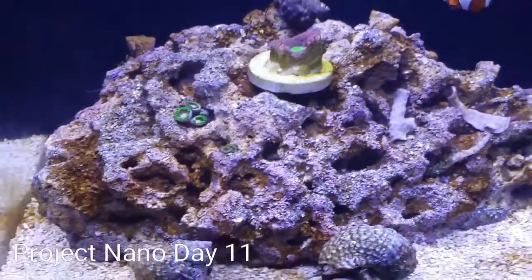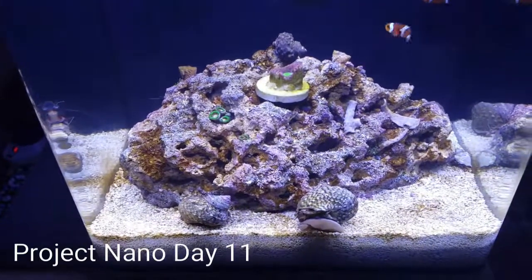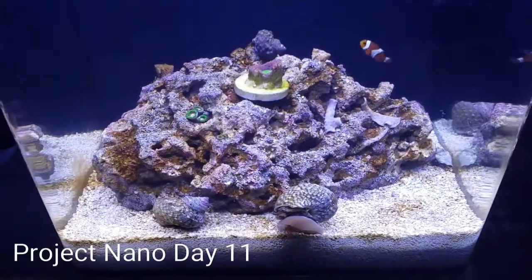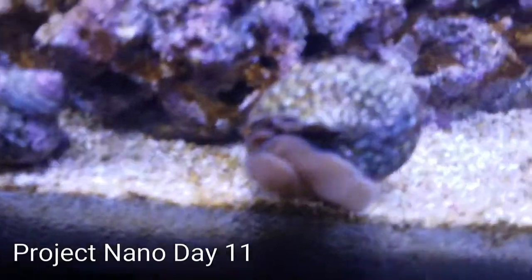Once they're done I'll be moving them into my larger tank and grab some of the smaller turbo snails from my large tank to put in here on more permanent duty. I went ahead and grabbed some of the big ones — I mean, these things are gigantic.